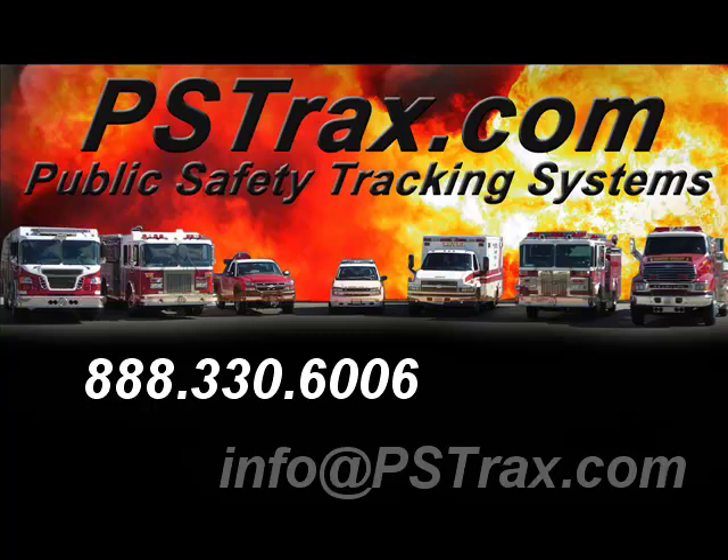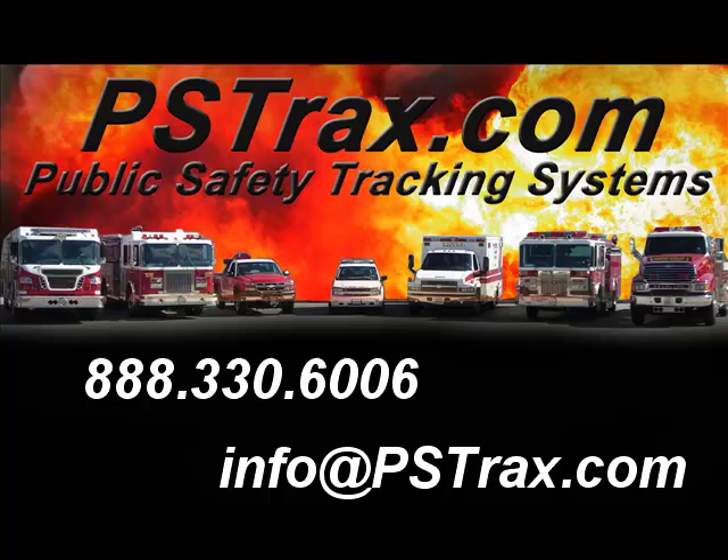If you're interested in finding out more about PS Tracks, call 888-330-6006 or email us at info@pstracks.com.